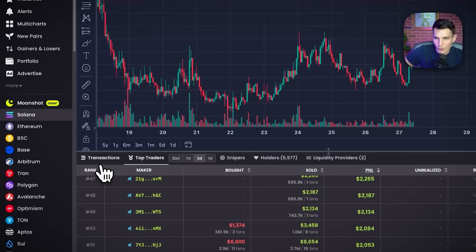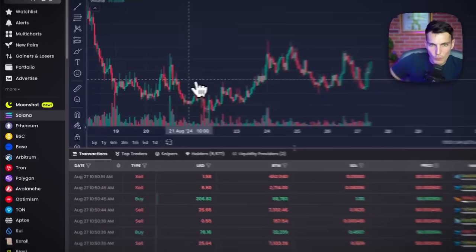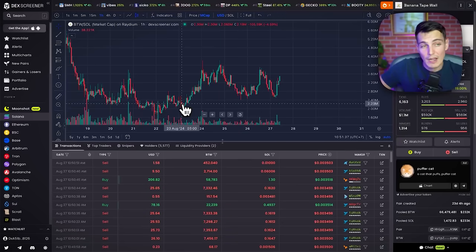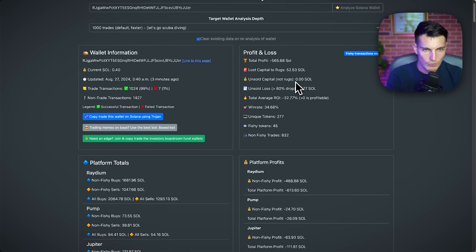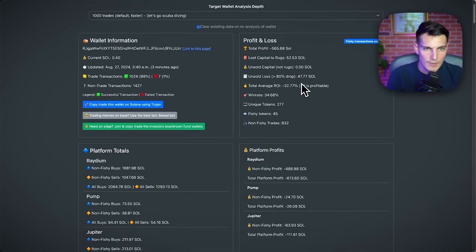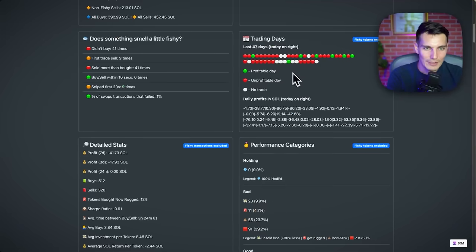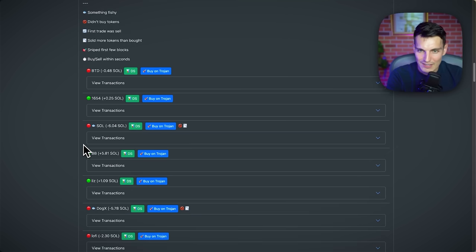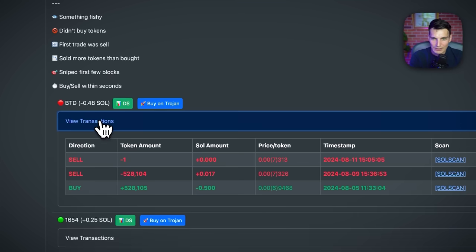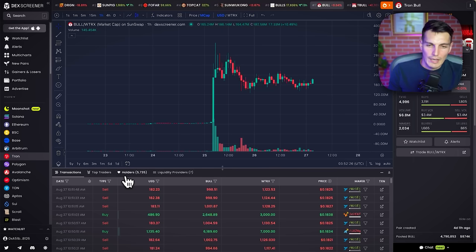Top traders last three days: 31 transactions — I don't want that. Strangely I don't see any buys or sells here. I could switch to transactions view and just put the date to know who was buying, because maybe they had information — that's how I would do it. With the tool built by the Investors Boardroom, I can see the PnL of the previous wallet we found on Solana. This one is at a loss of 565 sold, and the most recent trades are never that good — a wallet I would avoid.